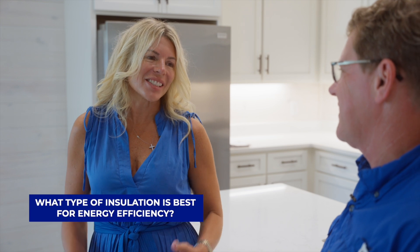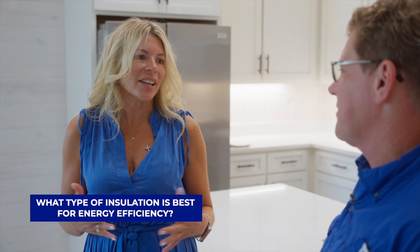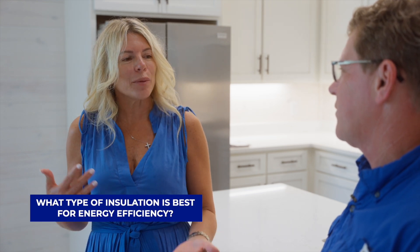What type of insulation is best in this climate to keep your energy efficiency up? The best insulation nowadays is spray foam insulation, which will hold your cooling in a lot longer and your heating in the winter. It can also bring your capacities down on your HVAC system, so you need less capacity to cool and heat your home.